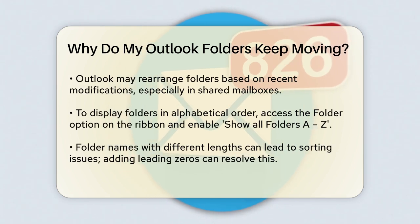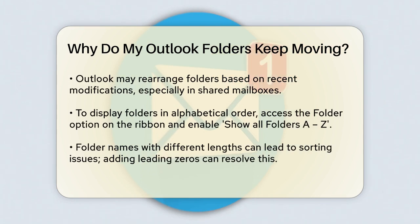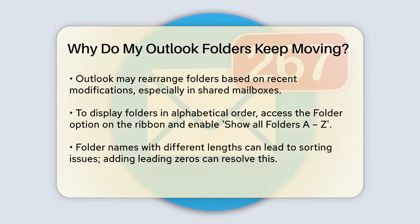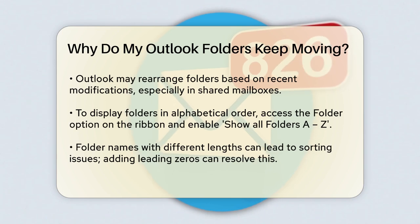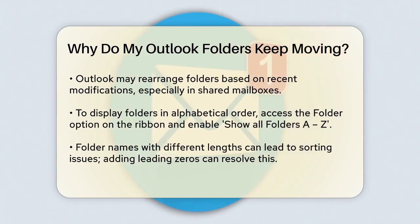Another issue could be with the alphabetical ordering of your folders. Sometimes Outlook rearranges the folders so that the most recently modified one jumps to the top. This can be especially annoying if you're using a shared mailbox. To stop this from happening, you can set your folders to always display in alphabetical order.